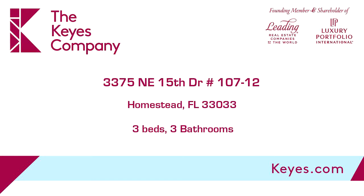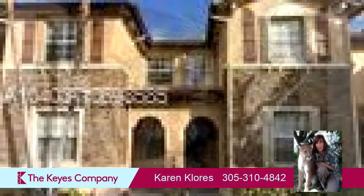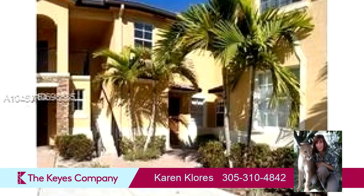This property is a three-bedroom, three full baths home. Interior features of this property include tile flooring, closet cabinetry, and a family room.